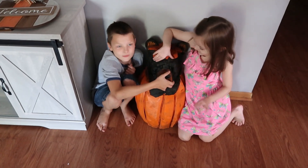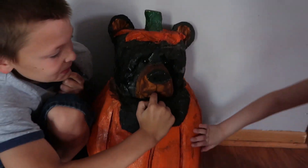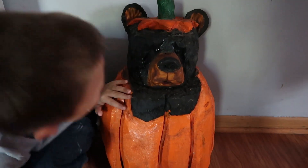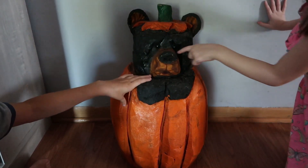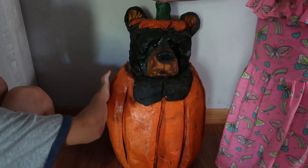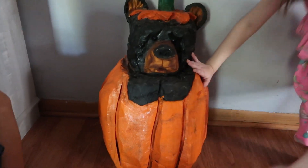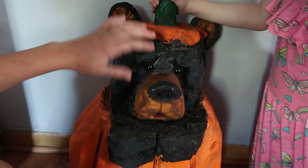I'm getting eaten by a bear — he's sucking my finger. Here is our carved bear inside a pumpkin. He's carving it. His eyes are like a stuffed animal. We got this a couple years ago in Tennessee when we went during the fall, and I think he's super cute. He's probably my favorite decoration.